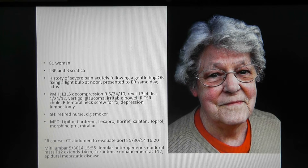She's a retired nurse and cigarette smoker. Her medications include Lipitor, Cardizem, Lexapro, Flomax, Xalatan, Toprol, Morphine, and Miralax. She's also on aspirin and a statin.